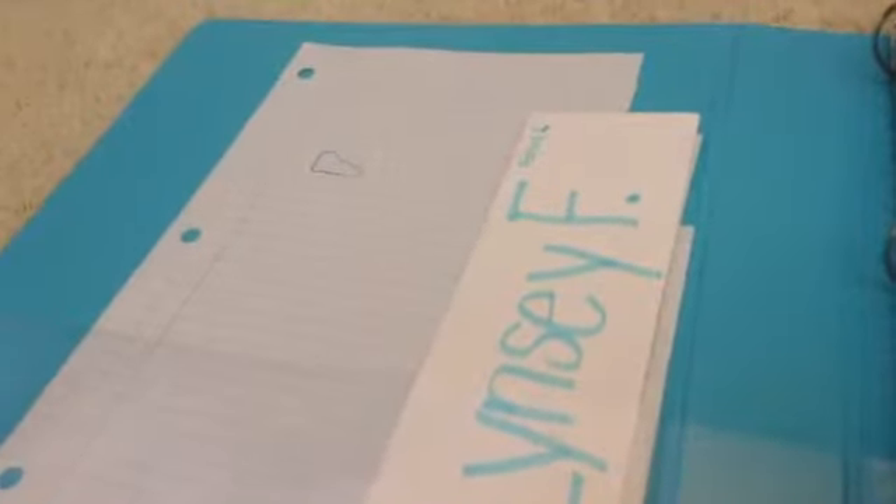This binder is my math and history binder — it's first and second period. I drew a little picture on it and I'm starting a drawing right here. I also have my name tag that I have to have, which I don't really use anymore now that the first two weeks of school are done. This is just my pencil pouch, and I have a pretty silver folder here where I keep papers that I have to turn in.